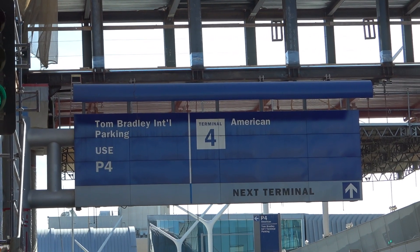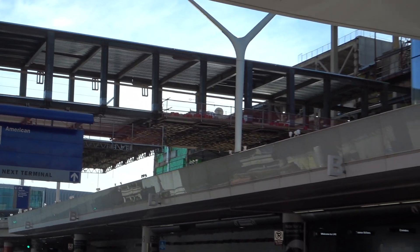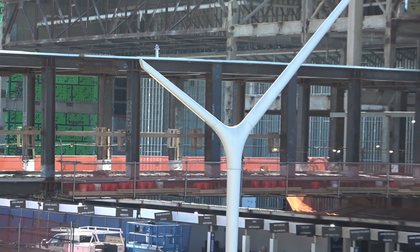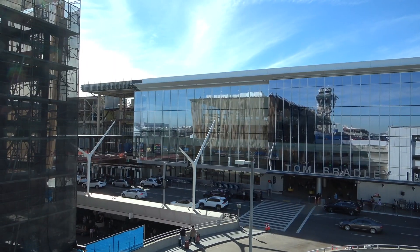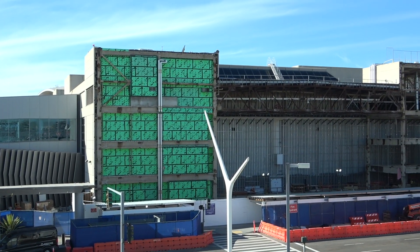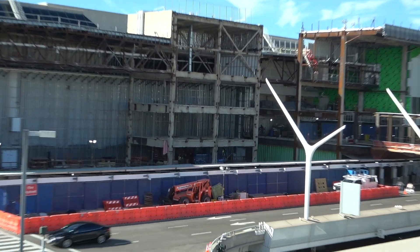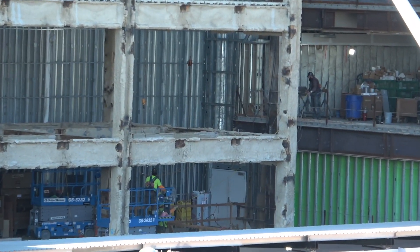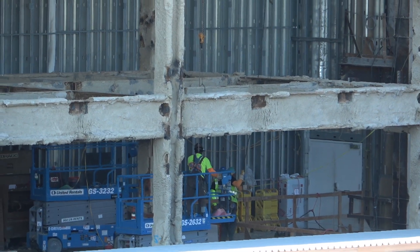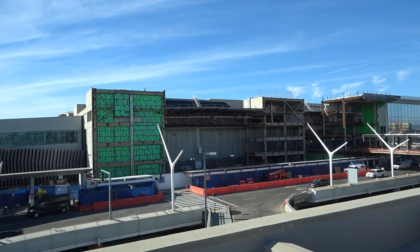You can see that signage right below the walkway. This area of Tom Bradley doesn't have any glass paneling yet — there's a little bit of work going on, minimal maybe, but there is some, so that's encouraging. It's kind of looked this way for most of the year, I'd say.